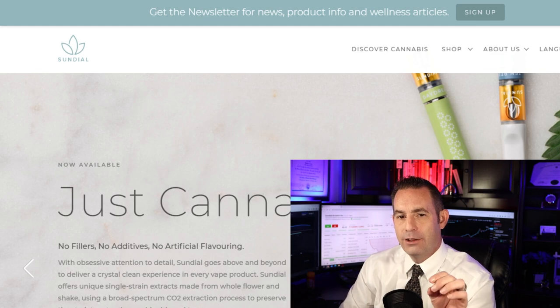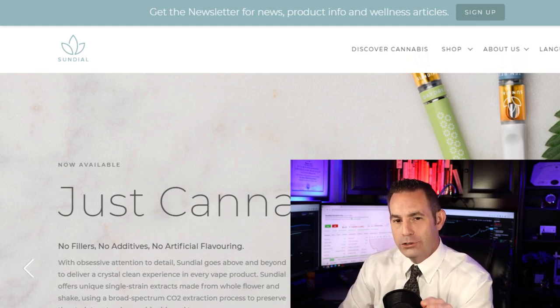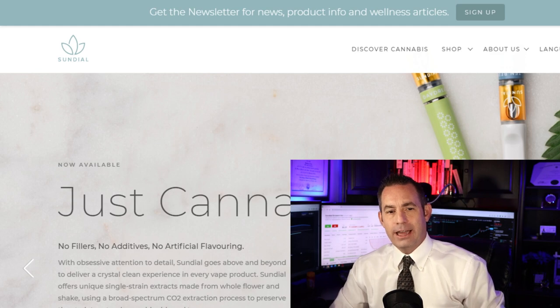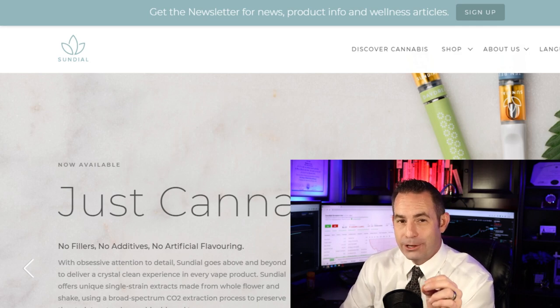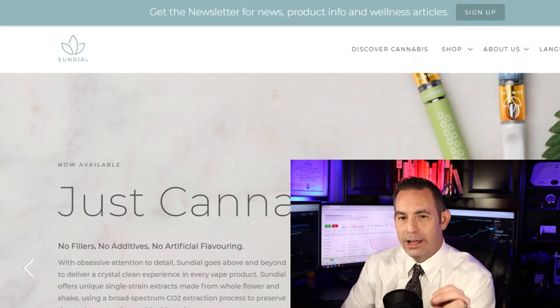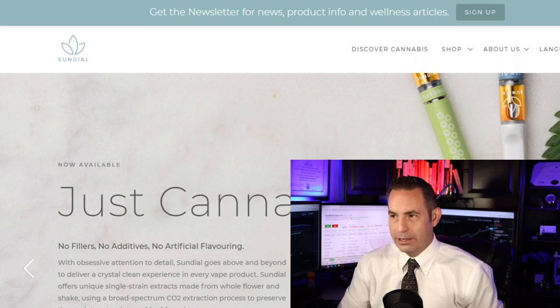They serve the medical market and the premium adult-use market. In Sundial's purpose-built indoor modular grow rooms, the company produces consistent cannabis in individual, fully controlled room environments. The company's cannabis products are used as prescription medicines and to enhance social, spiritual, and recreational occasions. They sell Sundial cannabis-branded dried flower products in formats such as pre-rolls, oils, capsules, and sublingual. Let's look at some news of the company.